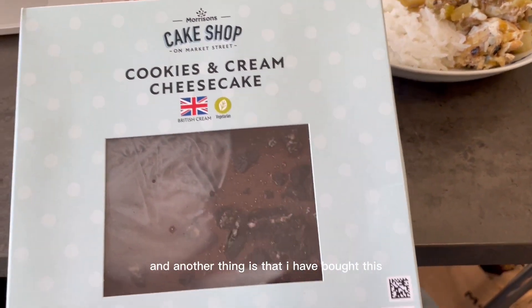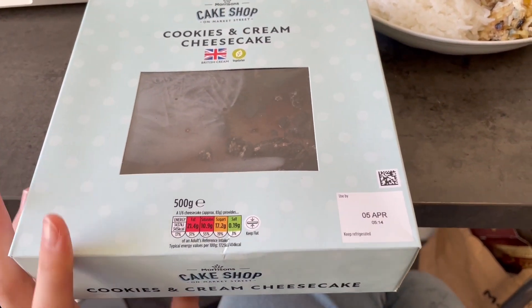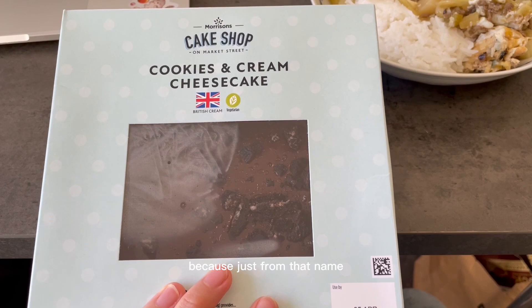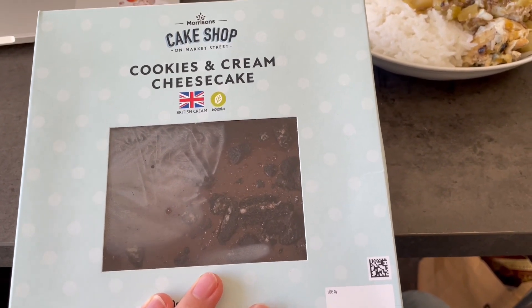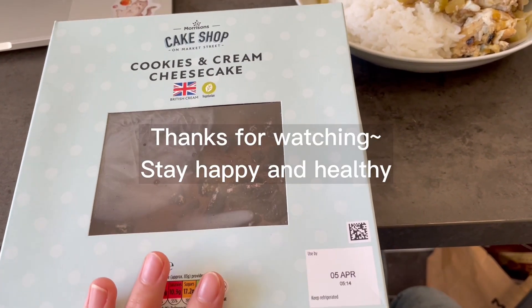Another thing is that I've bought a cookies and cream cheesecake from Morrison's today, which I'm really excited to try. It's just from their bakery range — it looks delicious, doesn't it? I'm really excited to taste how it is.